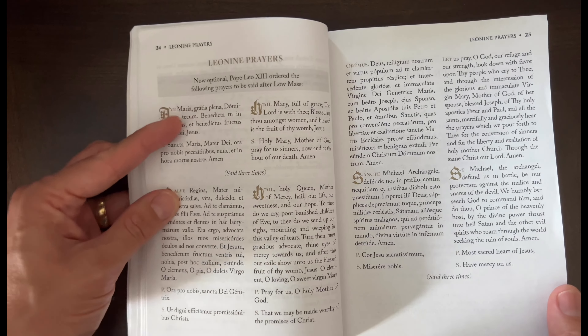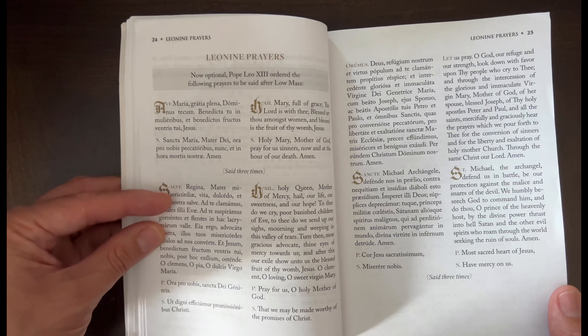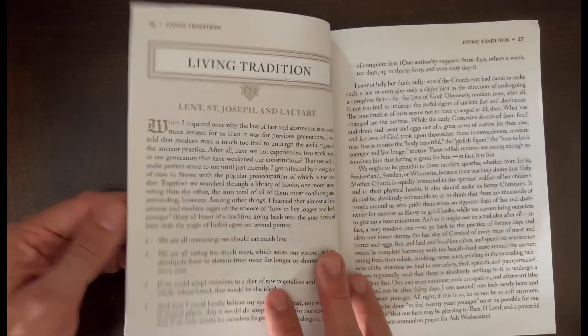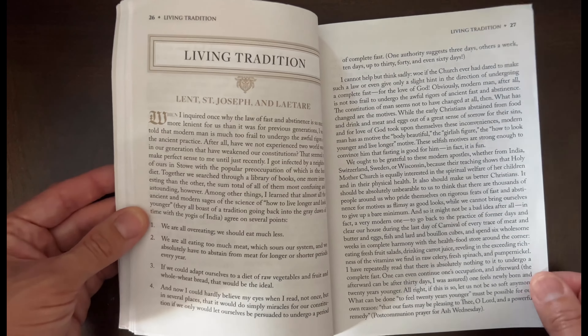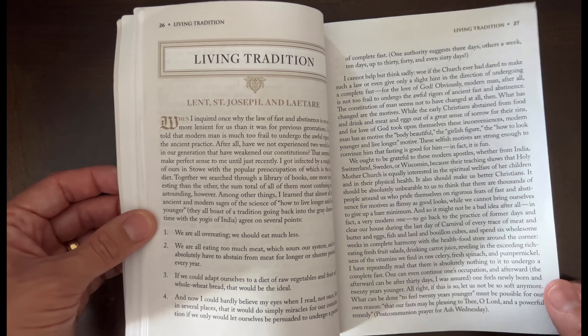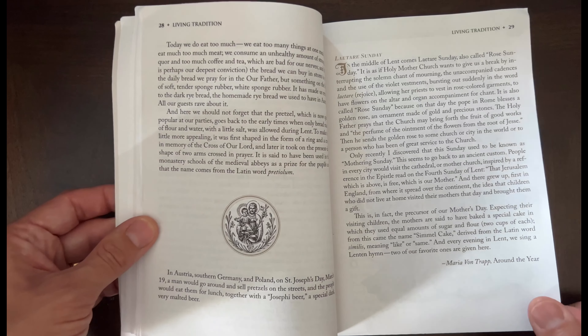These are the prayers said after Low Mass — the three Hail Marys, the Hail Holy Queen, and the Saint Michael prayer. Here's also something extra thrown in: they'll have these pieces they call 'Living Tradition' or different titles — just something to reflect on.